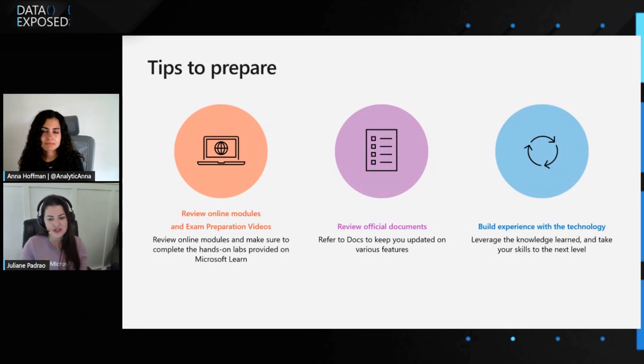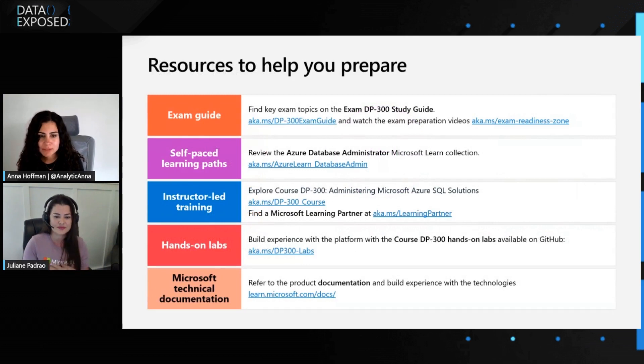Last but not least, build experience with the technology — hands-on practice can never be replaced. You need to do the hands-on exercises so you can absorb all the concepts you learn. These are great tips not just for passing the exam, but for learning the content and feeling more comfortable with Azure SQL and all the other Azure things that a DBA might need to know. Julianne, thanks so much for coming on the show — I personally learned a lot, and I think our viewers did too and know where to go to learn even more.